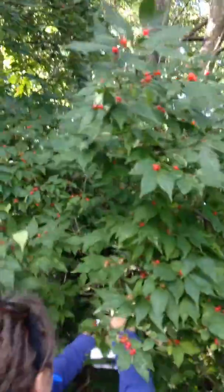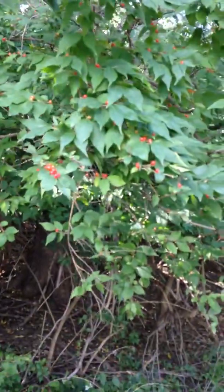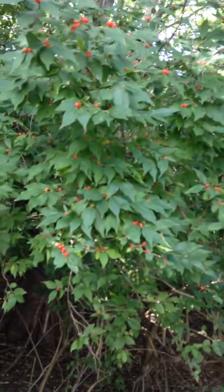Hey guys, this is a shrub — I think we talked about the shrub already. This is a honeysuckle. So this is a honeysuckle, Lonicera, or Lonicera macchiai.